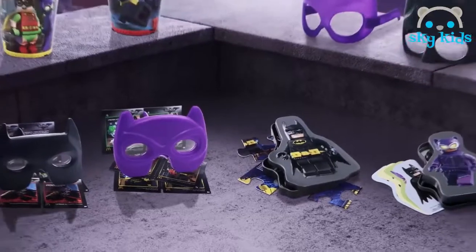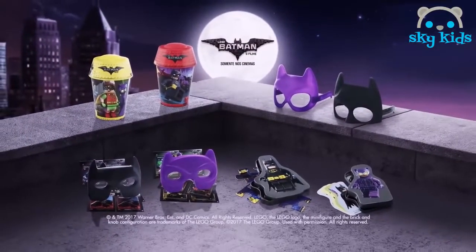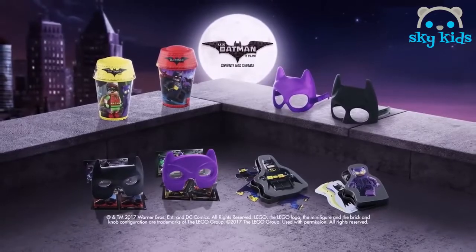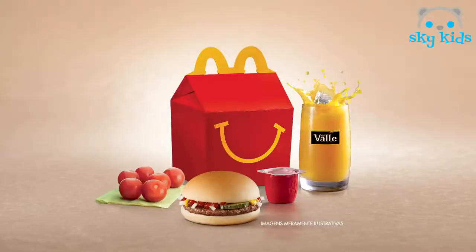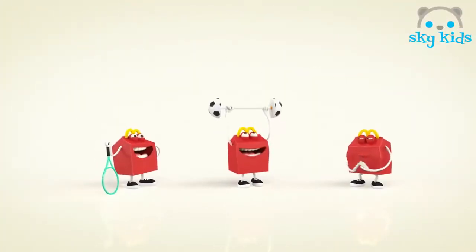Os Super-Heróis Mais Famosos em Uma Nova Aventura. Lego Batman, o Filme, chegou com oito brinquedos no McLanche Feliz. Ta-ra-ta-ta-ta-tá! Praticar esportes é saudável e divertido!